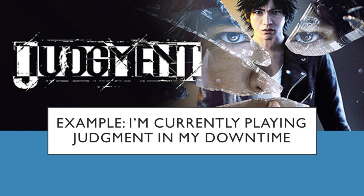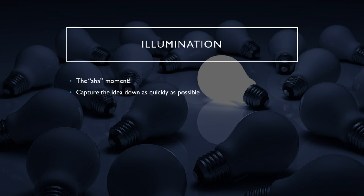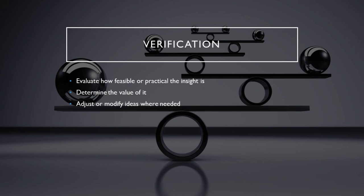This is the third stage: illumination. After I gain ideas, I seek to verify them. I'll play with them in relation to everything else I have — refining, editing, and perfecting my outline while considering craft.